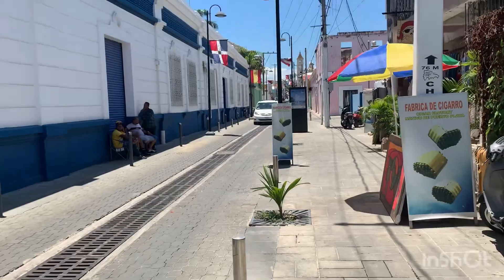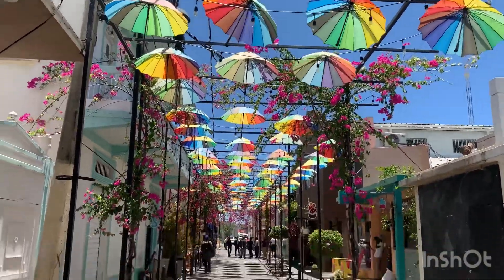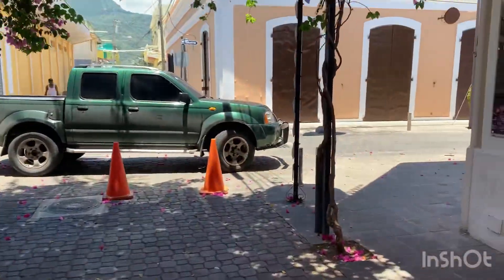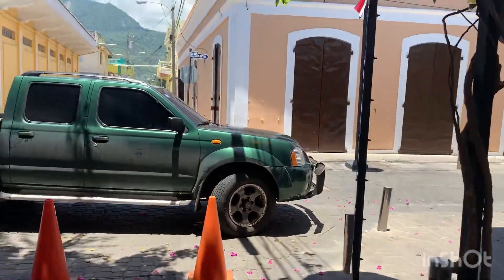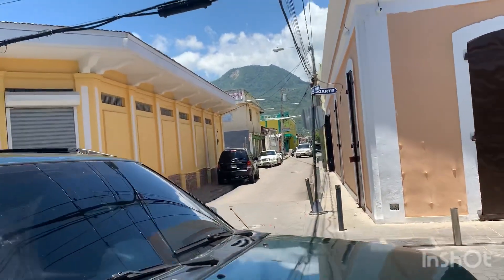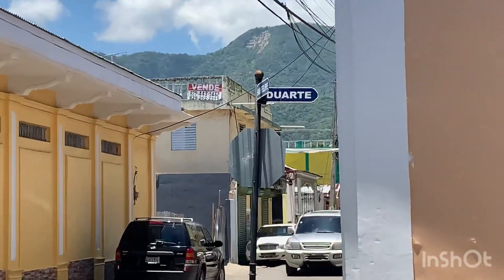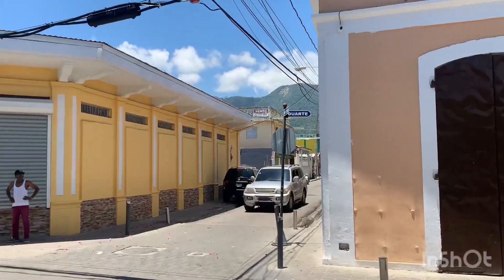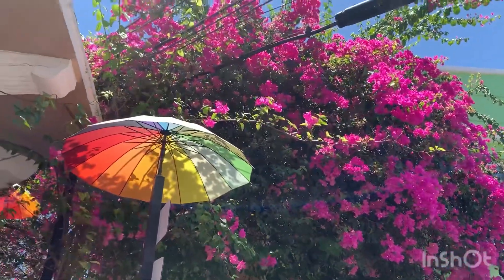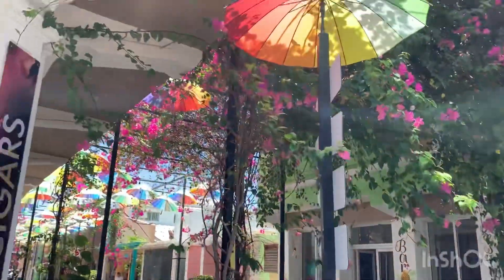Here we go, made it to the famous Umbrella Street! To get here, walk down the street I showed you — it's at the corner of San Felipe and Duarte, right there. You can see the Bougainvilleas, and there it is!